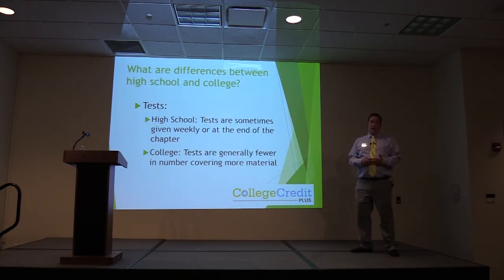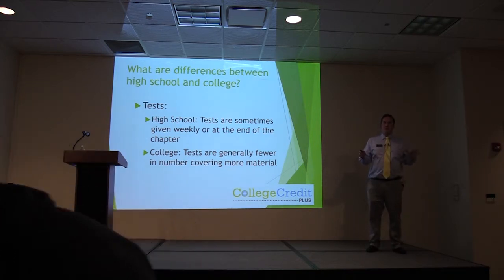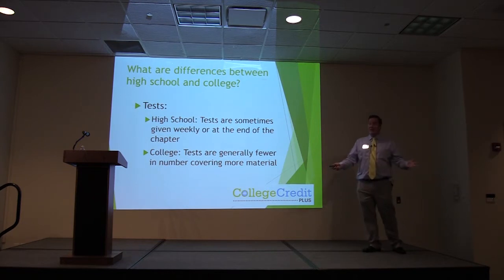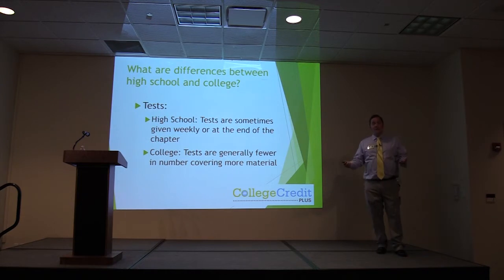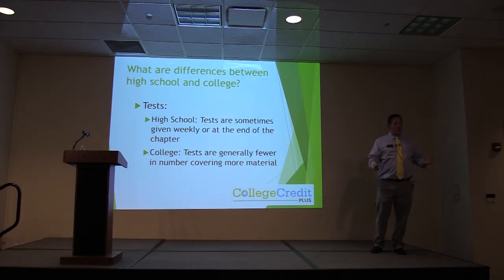There are differences between high school and college. In high school, tests are sometimes given weekly or at the end of the chapter. When you get to college, you're only going to have like one or two tests; however, those tests are probably going to be worth a large percentage of your grade. You're trading lots of tests worth little amounts of points for a few tests that are worth a whole lot — that's one of the huge differences between college and high school.